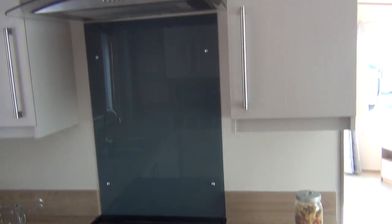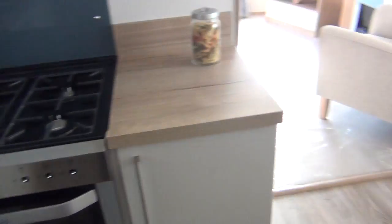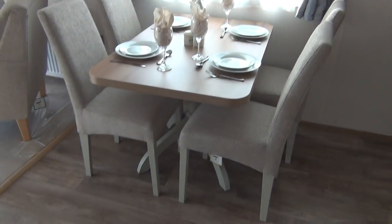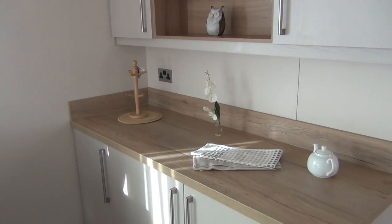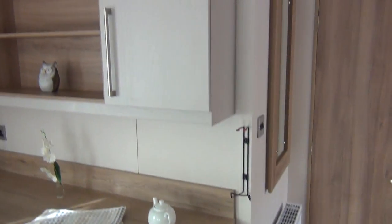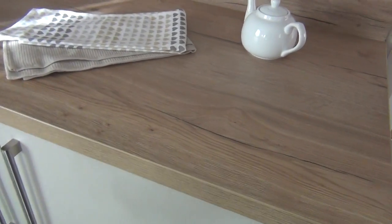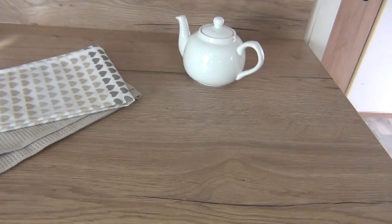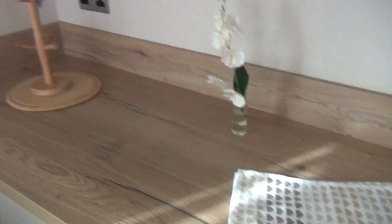The sink — usual sort of arrangement — and then there's a cooker hob with an extractor fan above it. Going round to the right, this is your dining area, all laid out ready for us. And then round here you've got sideboard space, cupboard space above, and below here you've got your fridge and your freezer.